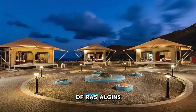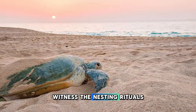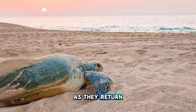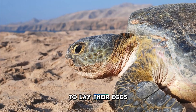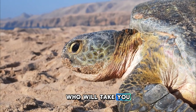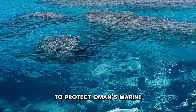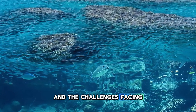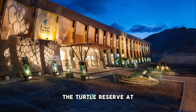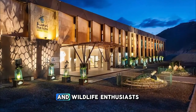Experience a natural wonder at the Turtle Reserve of Ras al-Jinz, located on the eastern shores of Oman along the Arabian Sea. Witness the nesting rituals of endangered green turtles as they return to the beaches of Ras al-Jinz to lay their eggs under the cover of darkness. Join guided tours led by expert naturalists, who will take you on nocturnal excursions to observe turtles laying eggs or hatchlings making their first journey to the sea. Learn about the conservation efforts to protect Oman's marine biodiversity and the challenges facing sea turtle populations worldwide.